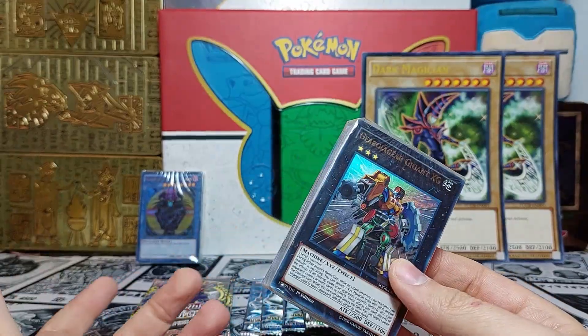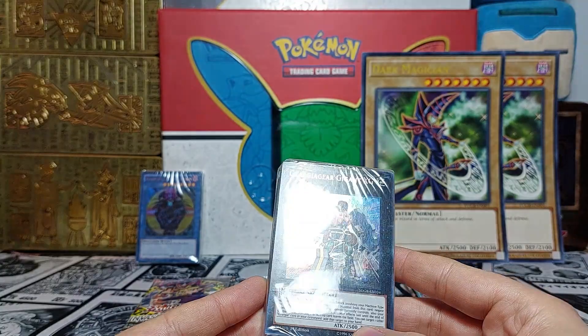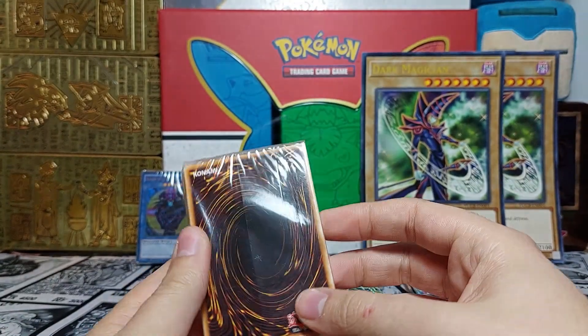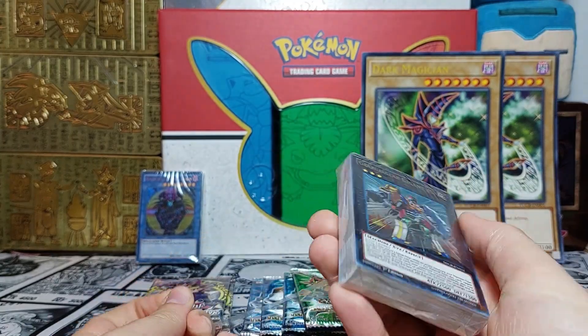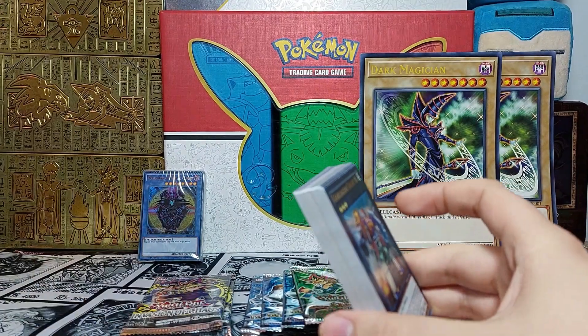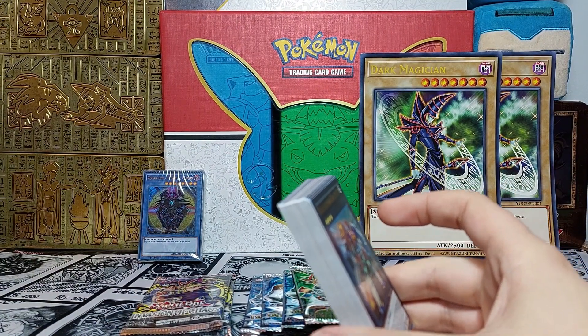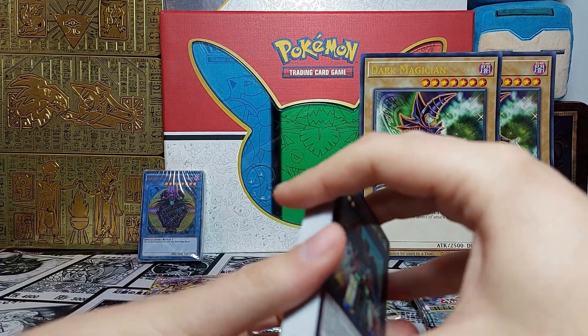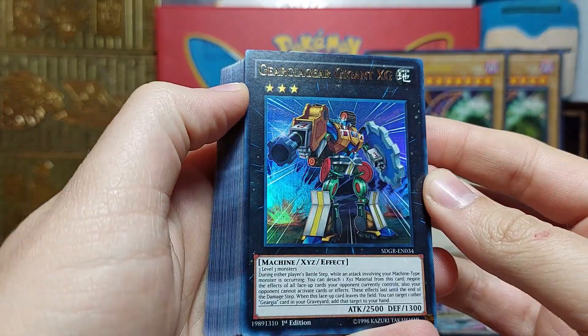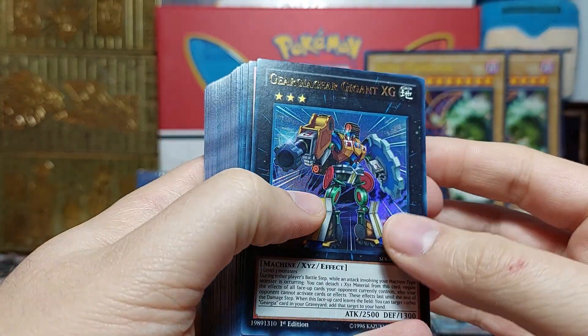Since this is probably not going to gain extra value over time — especially not in its box — I'm going to open this one. You guys deserve at least one opening. I never purchased this deck when it was released, so this is my first time opening it. Maybe there's a good card in here; I don't have this in my collection, so at least we got it now.